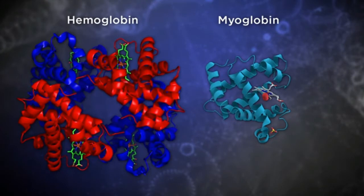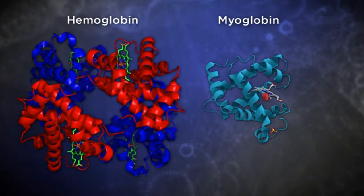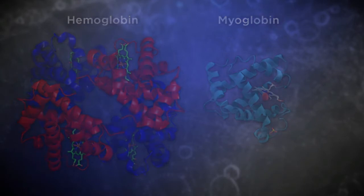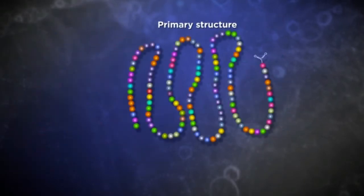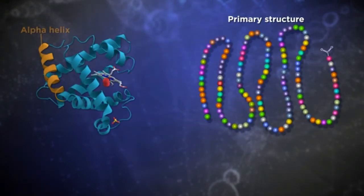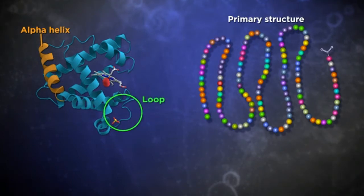Both myoglobin and hemoglobin are globular proteins, with bends and turns bringing amino acids not necessarily close in primary structure into close proximity in the tertiary structure. Myoglobin is a single polypeptide containing 154 amino acids. They fold into 8 helices connected by proline-rich loops, resulting in a distinctive globin protein structure.